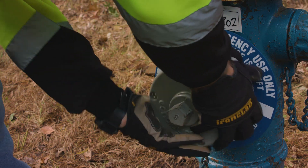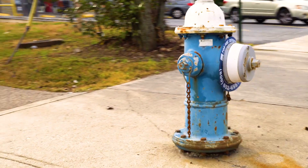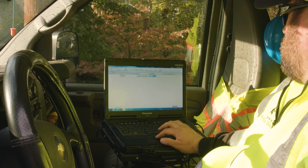The acoustic monitors are installed on the fire hydrants throughout the system. What the sensors do is they'll wake up in the middle of the night between 2 and 4 a.m. and record data during the night, listening for sounds of leaks.